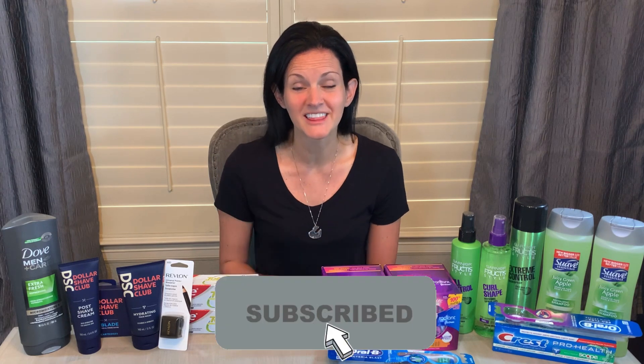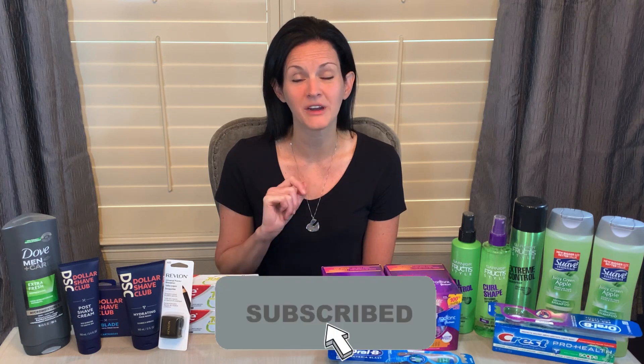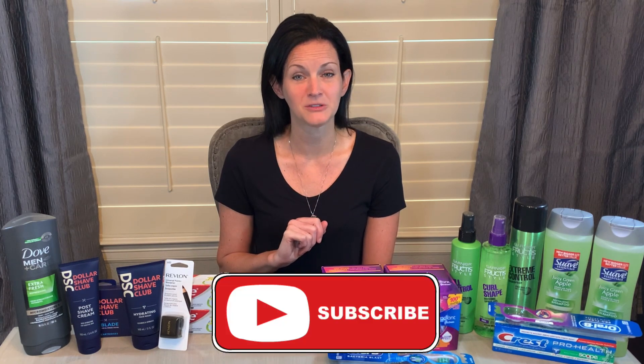If you're new to the channel, welcome, so glad that you're here. If you're not already subscribed, please hit that red subscribe button, and you can also hit the little bell and you will get a notification every time I post a new video.